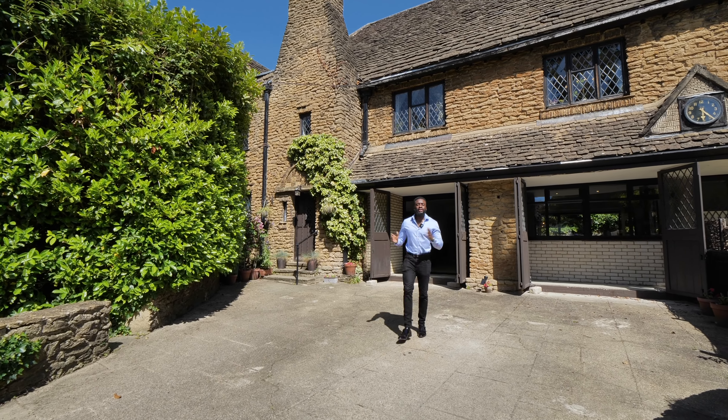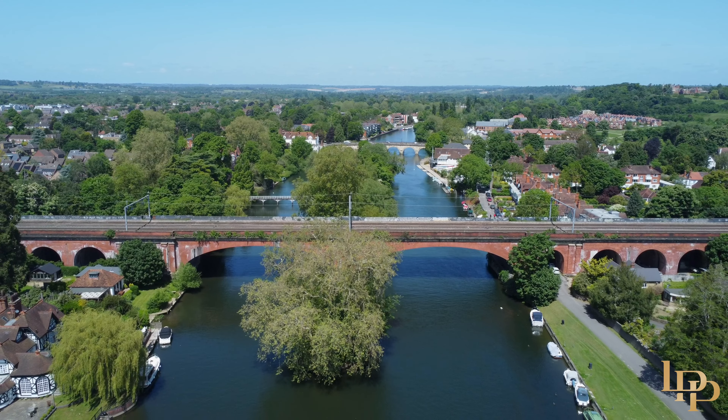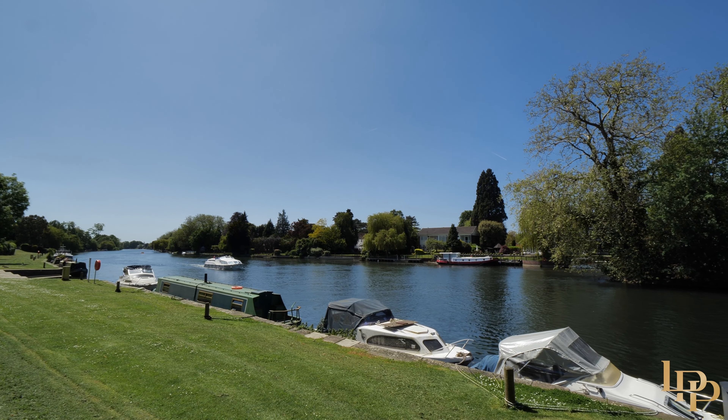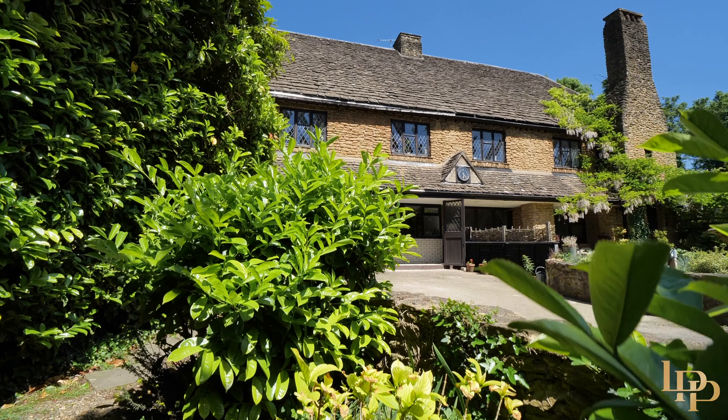Hi, I'm Pierre Lutz from Luttreet Property Partners and today you join me in the beautiful scenic village of Maidenhead. If privacy, character and riverside living is your ideal, look no further. Behind me is a stunning Cotswold-style family home built in the 1930s.